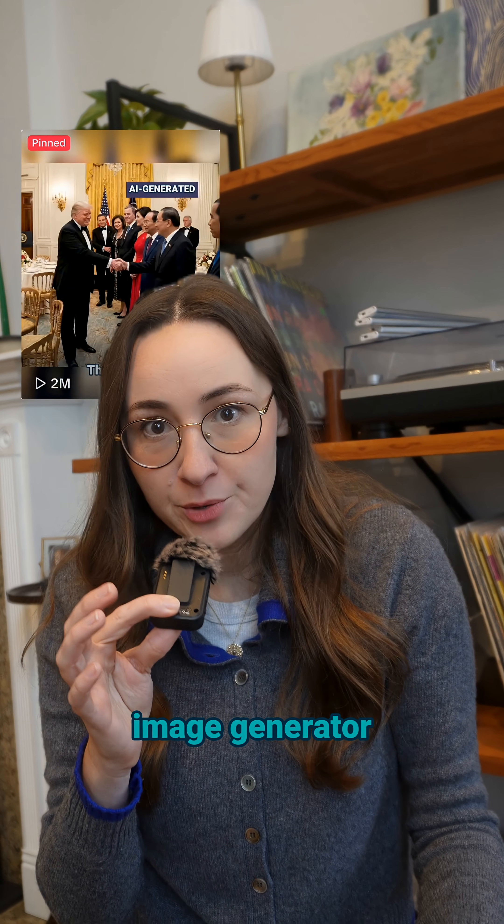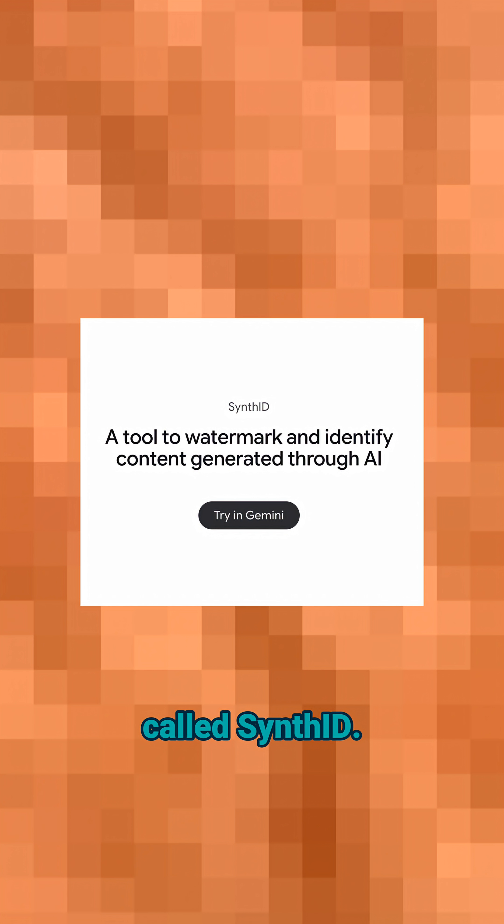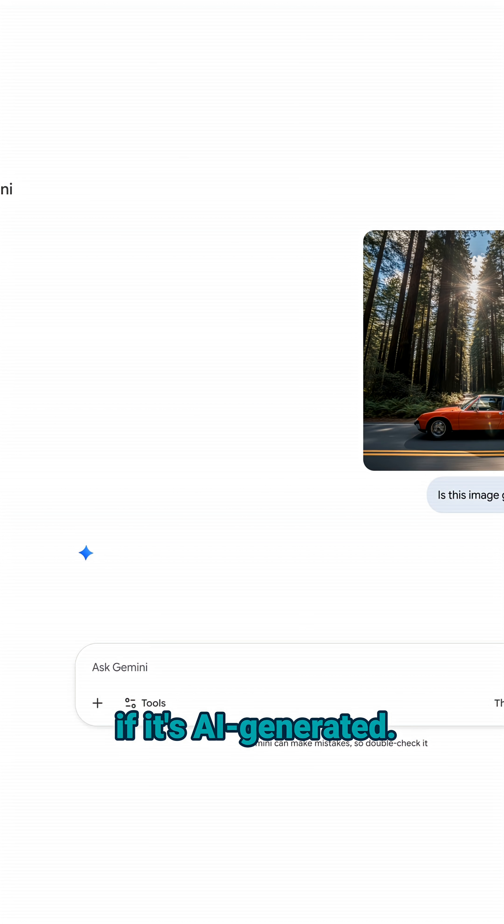Last week I talked about Google's new AI image generator, Nano Banana Pro, and how all Nano Banana images are embedded with an invisible watermark called SynthID. SynthID allows you to bring an image, video, or audio into Gemini and ask if it's AI generated.